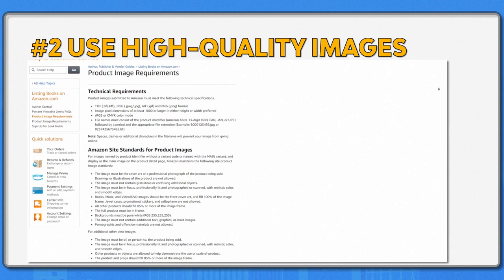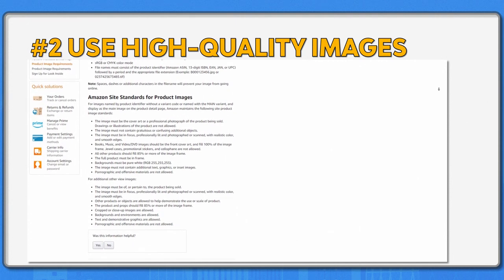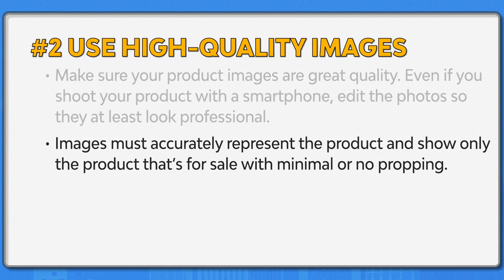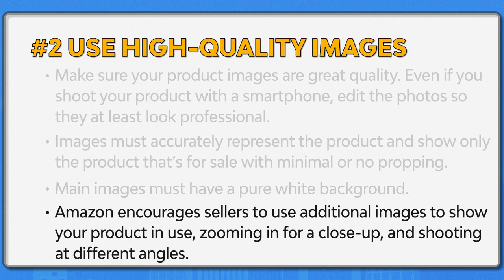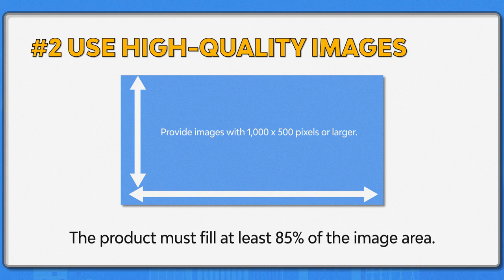Number two: use high quality images. Using high quality images is a must, as Amazon has strict guidelines for all product images. If you don't follow the rules, your listing may be flagged. Make sure your product images are great quality — even if you shoot with a smartphone, edit the photos so they look professional. Images must accurately represent the product with minimal or no propping. Main images must have a pure white background. Amazon encourages sellers to use additional images showing the product in use, with close-ups and different angles. Images must be 1000 by 500 pixels or larger, and the product must fill at least 85% of the image area.